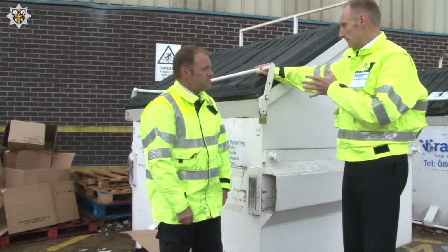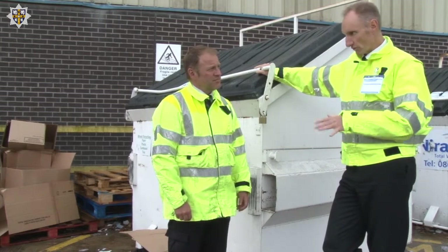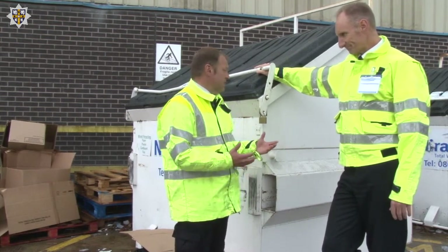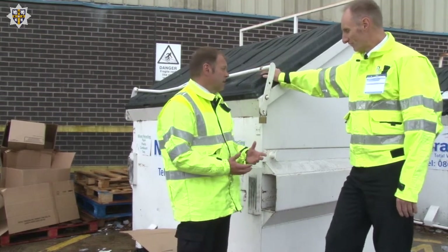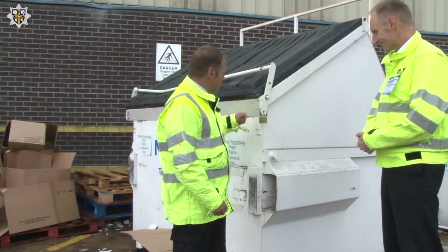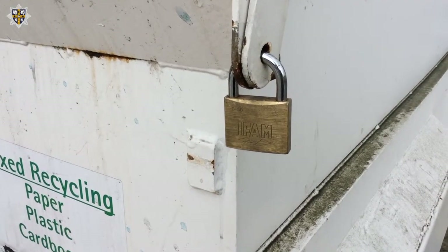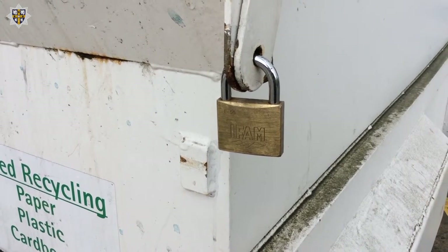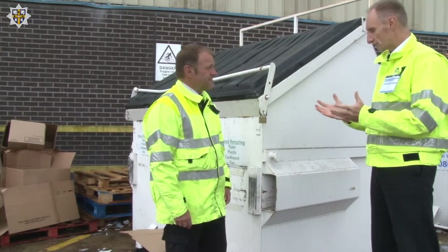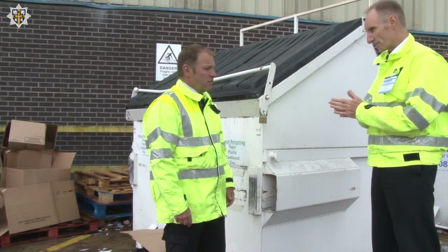So we've explained about getting the fuel package down, getting it as flat as possible with a low surface area. The next thing is where you're going to put your rubbish. This would be the ideal — this is absolute gold standard. A nice steel waste receptacle with a padlock on it for security. We don't want anything in there other than your waste products.